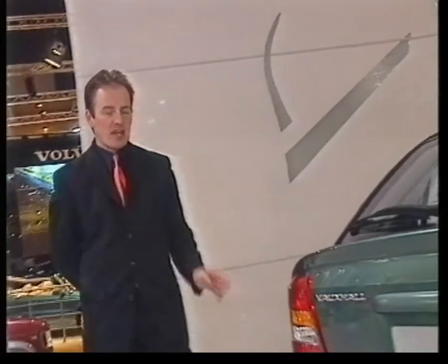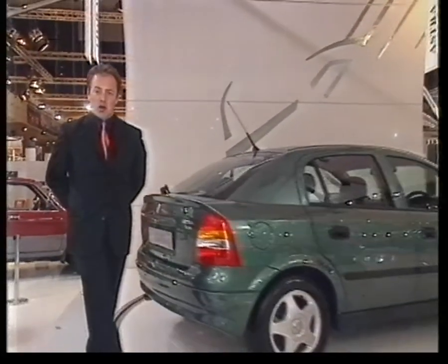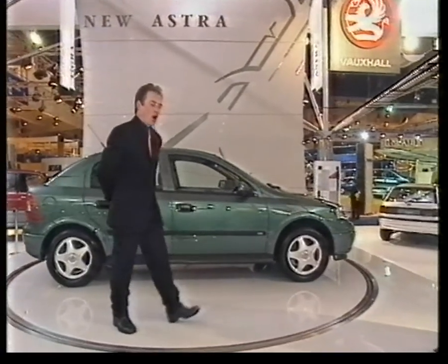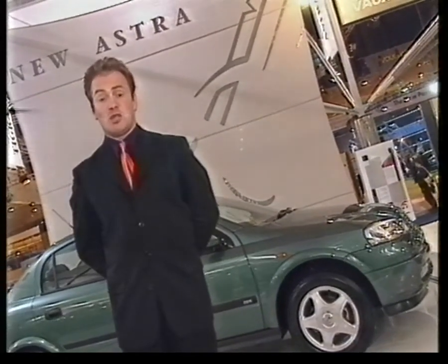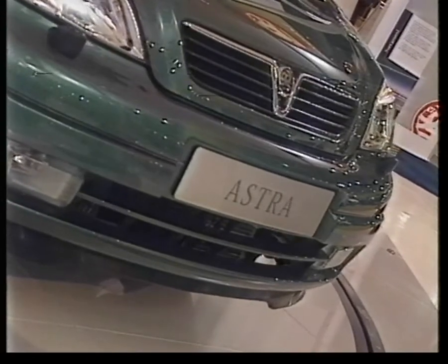If you were Vauxhall, you wouldn't just be hoping that the new Astra is a success — you would be praying. They've invested £300 million in it. Unlike some of the new cars here at Earl's Court, this one genuinely is new. The engine, floor pan, suspension, and body all debut on this model. In celebration of such stunning originality, they've styled it to look almost identical to the one it replaces, and given it a snappy new name — Astra.